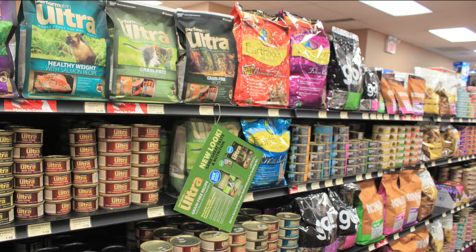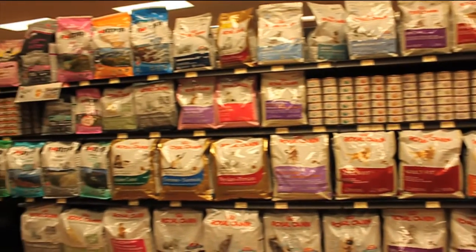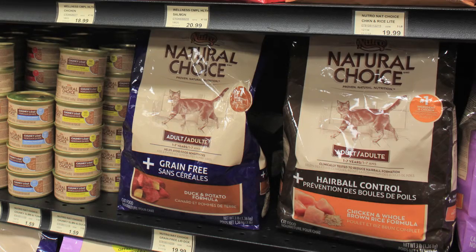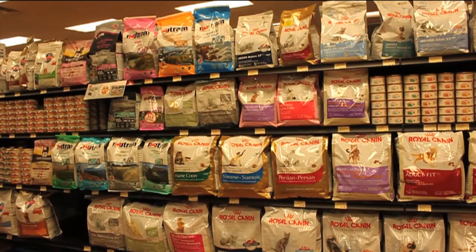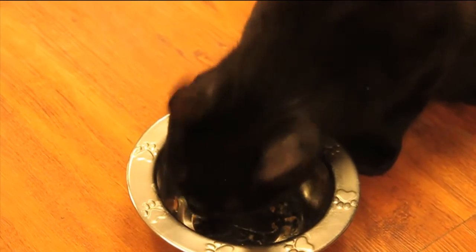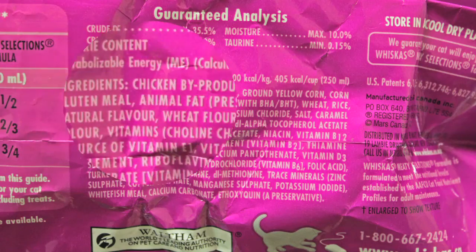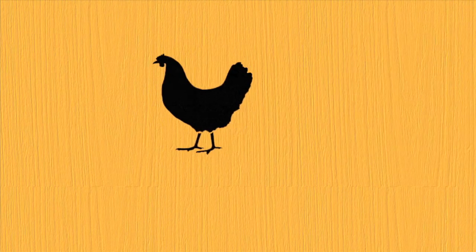With all the different cat foods out on the market today, how's a pet parent to know which is the best one for their cat? Natural, holistic, grain-free, breed-specific — the choices just go on and on. In reality, no one pet food can claim to be the best. Picking the right bag of food for your cat isn't so much about reading the label on the front, but understanding the ingredients listed on the back of the bag.